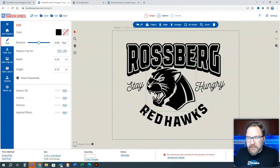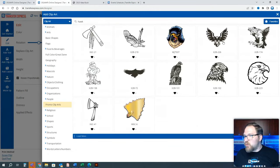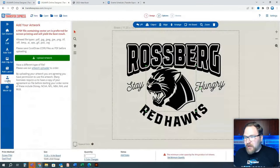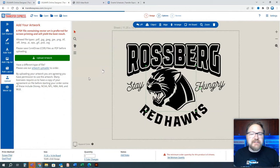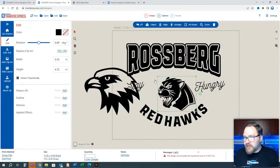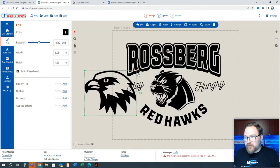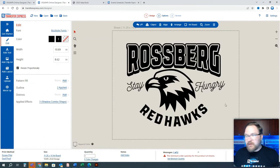Obviously this is a Panther and not a Red Hawk, so we can go to clip art, search 'Hawk,' and browse different hawk options. But we want to use the actual school logo, so we click 'Upload Artwork' and pull in our own hawk vector file. If they send you a vector file, it imports into the system just like any of the built-in clip art. You have the same controls to resize and recolor it. Delete the old mascot, move the new hawk in, and now we have a fully custom layout in just a couple of minutes.